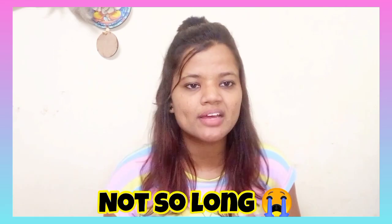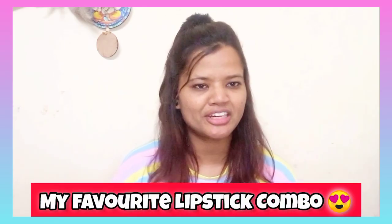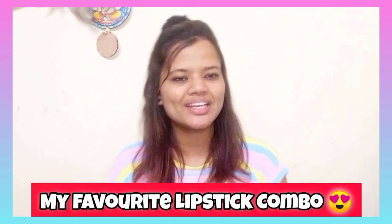Today's video is on my favorite thing. Today I am going to use my favorite lipstick and show how I am going to make it amazing. So without any further ado, let's get on.